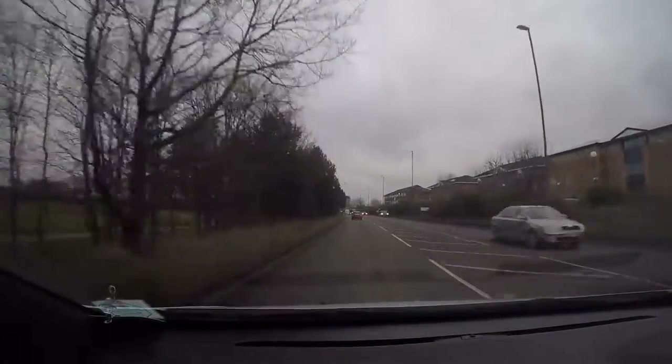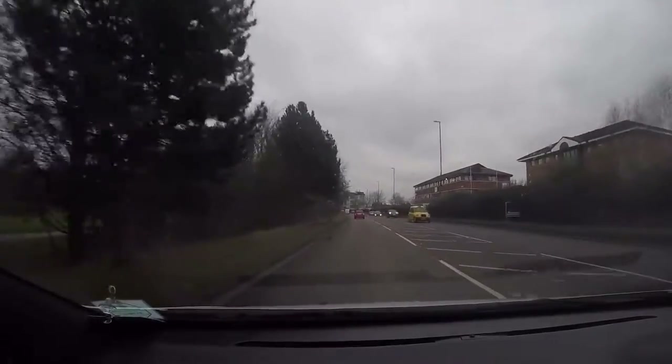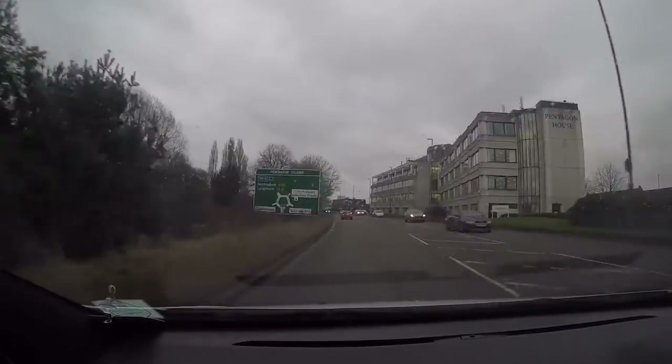Just an important point to pick up on here on this route heading towards the A52 towards Nottingham. You will have been following signs for city centre on the independent drive. At this point your exam will ask you to follow signs for Nottingham A52 — be careful because it's all covered by the trees so you don't see it until quite late. It's just on the left there as you can see.